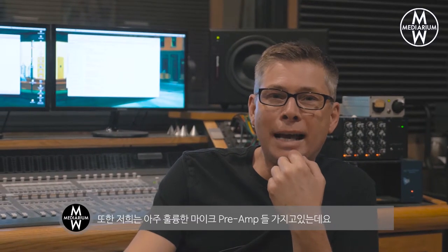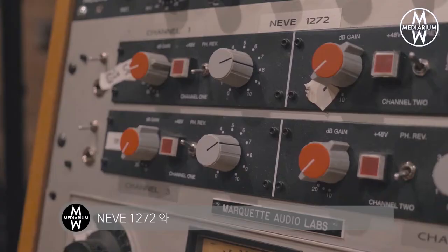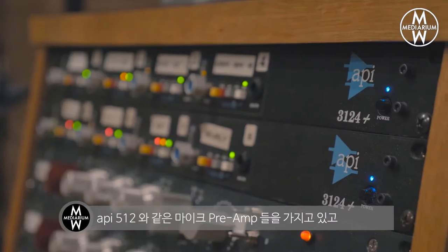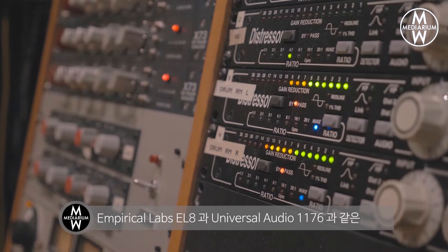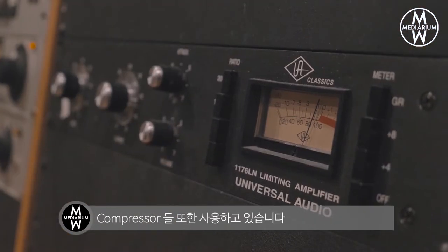I also have some really great classic microphone preamps like the Neumann 1272s and the API 512s. I love my GML EQs — you can't beat that. It's like the classic parametric equalizers. I have great classic Massenburg EQs as well as the API EQs, great compressors — the EL8s from Empirical Labs and the Universal Audio 1176s.